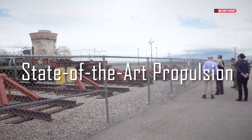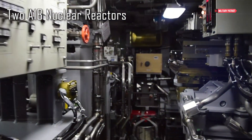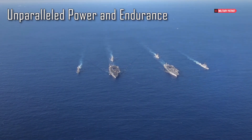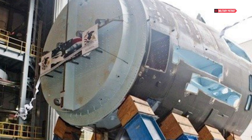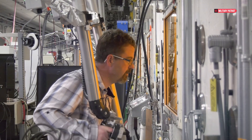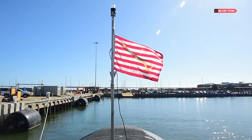Beneath the surface of the USS Gerald R. Ford lies a powerhouse of propulsion technology. The carrier is propelled by two A1B nuclear reactors, a defining feature of the Ford-class carriers. These reactors provide unparalleled power and endurance, allowing the carrier to operate continuously for over 20 years without refueling. The A1B reactors contribute to the ship's overall efficiency and sustainability, aligning with the Navy's commitment to reducing dependence on fossil fuels and ensuring extended operational range, making the USS Gerald R. Ford a formidable force projection platform.